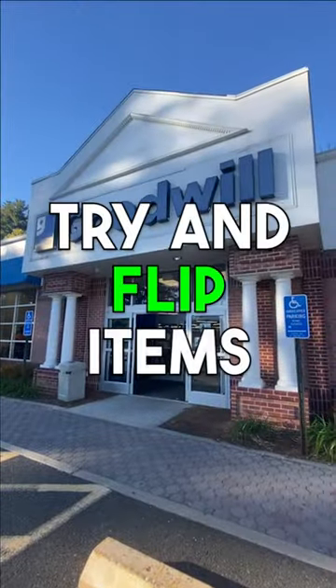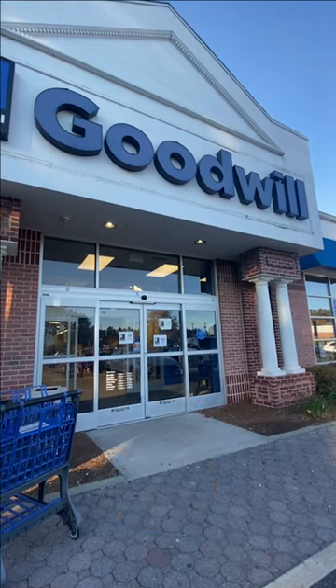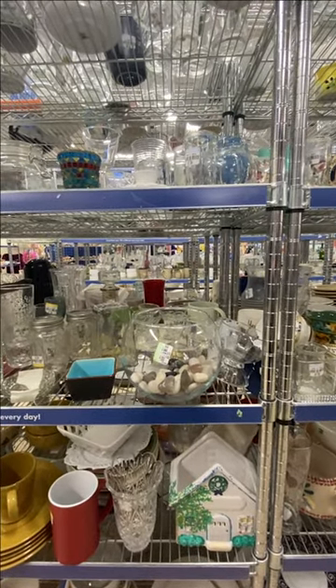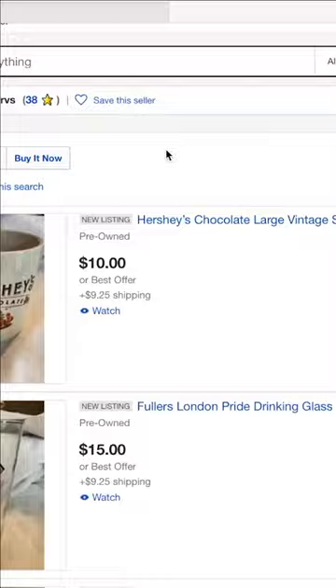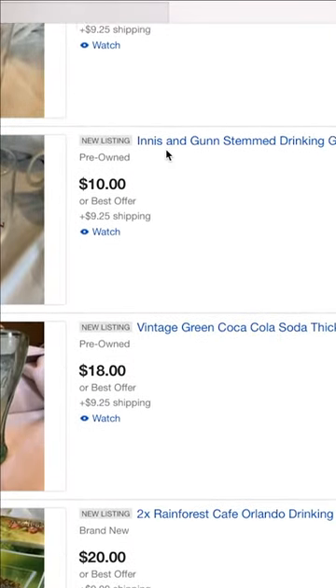This is part two of our series where we try and flip items we find at our local thrift store online for profit. In the last episode, we went to our local Goodwill with $20 and tried to find a few items to flip quickly and get the challenge started. We ended up spending about $19 of our $20 initial starting balance and bought seven different items. Because the last video was short, here is a better look at everything we bought.